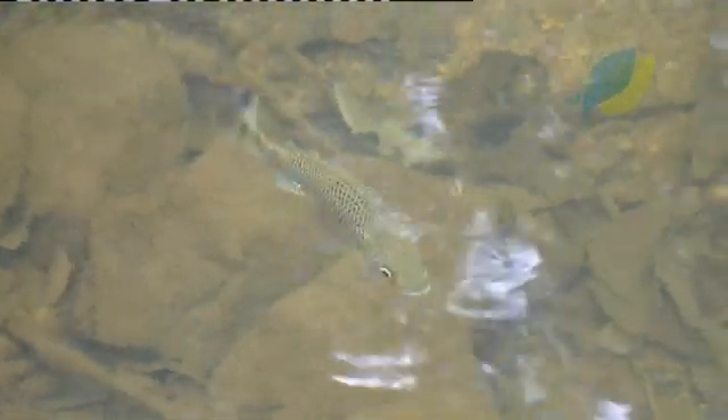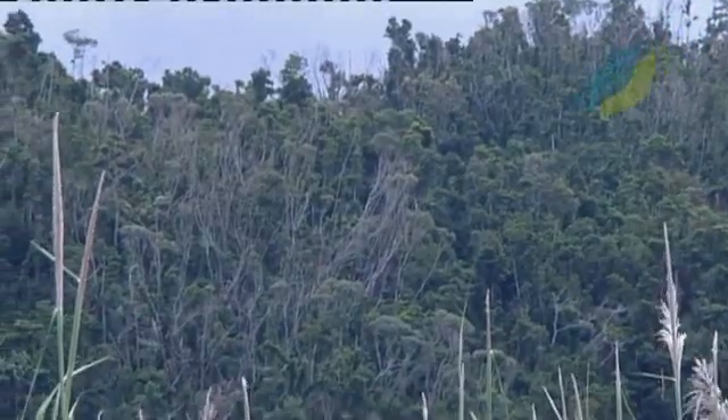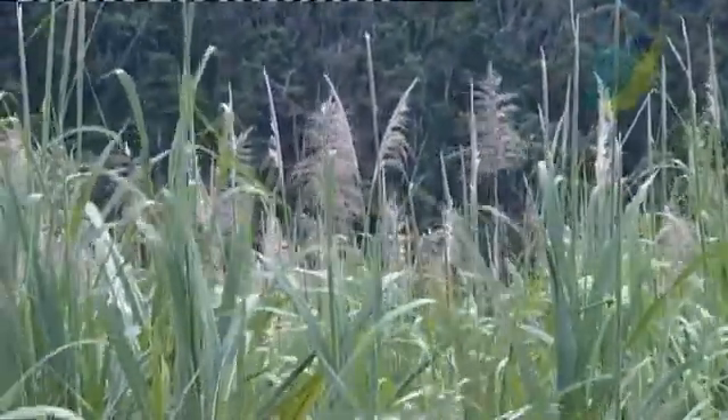Invasive pests are recognised as a major threat to biodiversity and impose enormous costs on agriculture, forestry, fisheries and other human enterprises, as well as on human health.